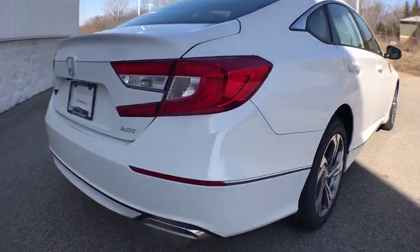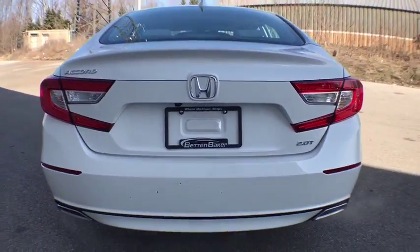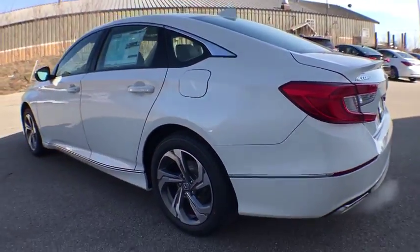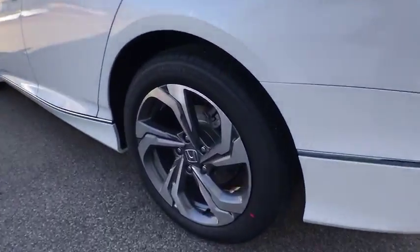Backup camera, keyless entry, leather-wrapped steering wheel, Bluetooth, front-wheel drive, trip computer, fog lights, brake assist, Sirius satellite radio.